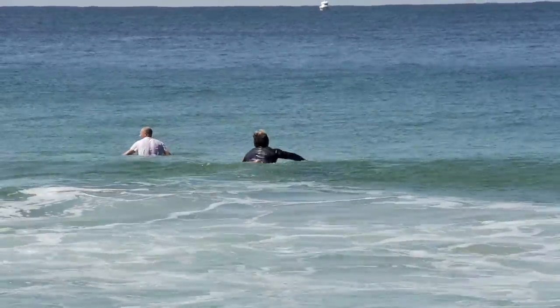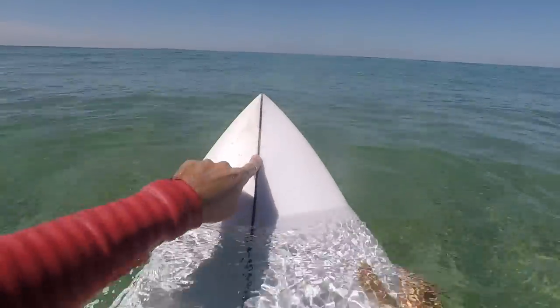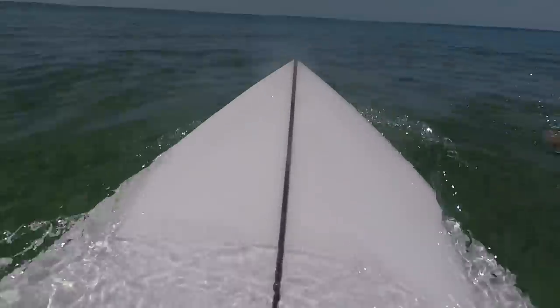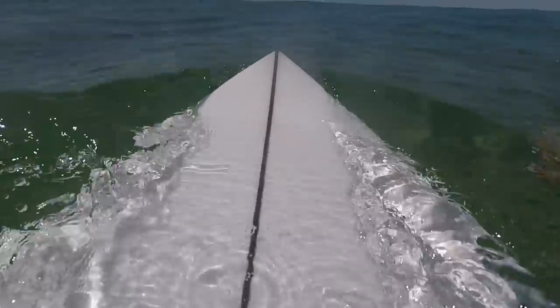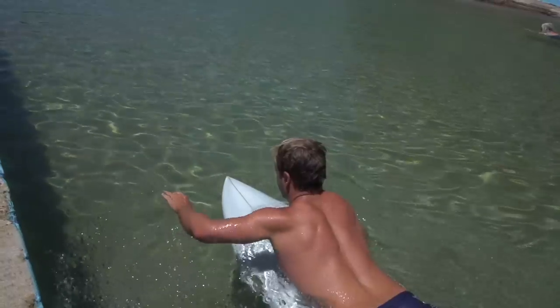As a surfer hops on their board, the middle of their chest should align with the stringer of the board. This indicates where the middle is and is a good reference point to use for your body position. Lengthwise, we can gauge the correct position by noticing the tip of the surfboard just hanging out above the water as you move along.